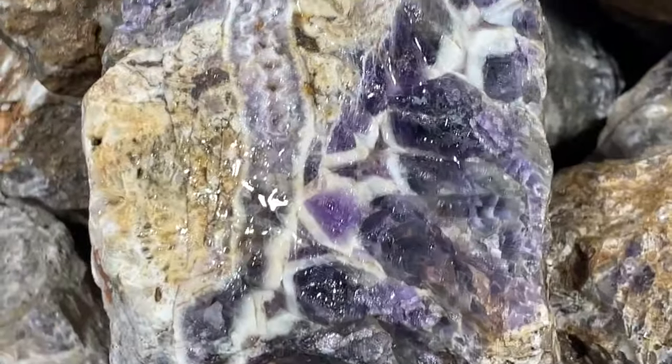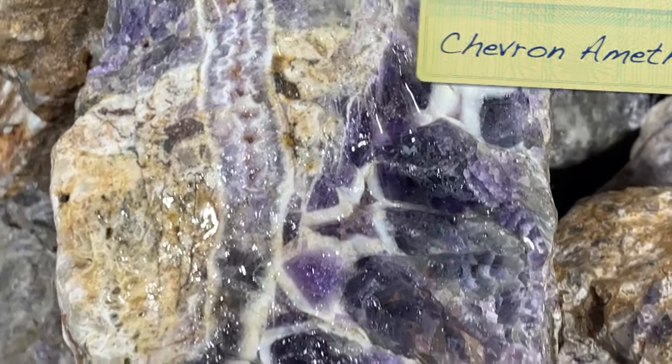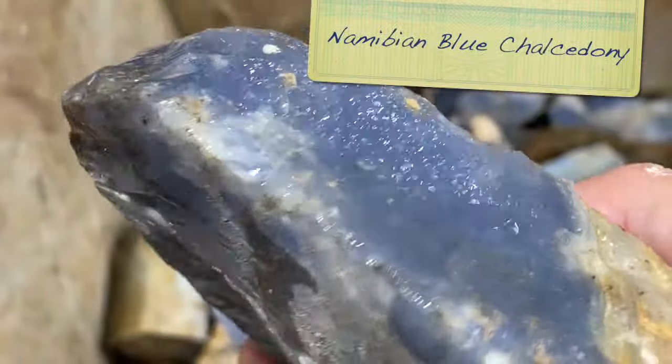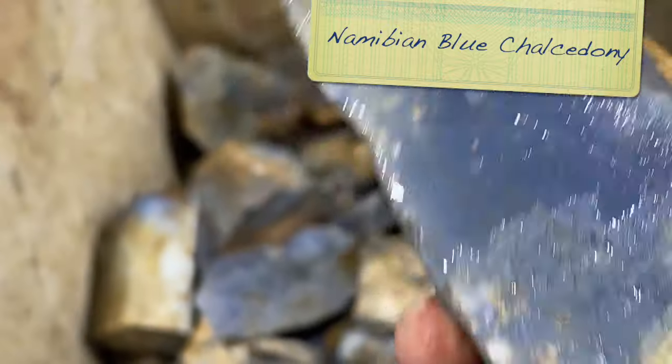Speaking of patterns, here's some chevron amethyst. Love this material. The color shows up really well on this camera. This is some blue chalcedony from Namibia - look at that blue, I mean, that is just deep. So gorgeous.